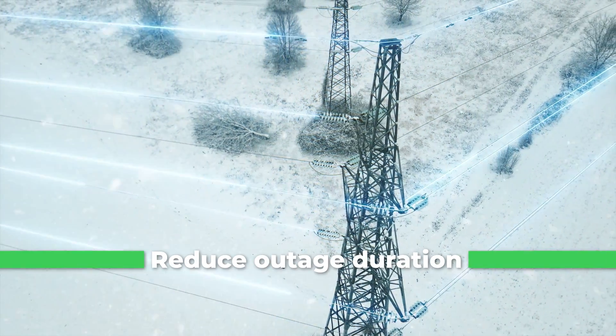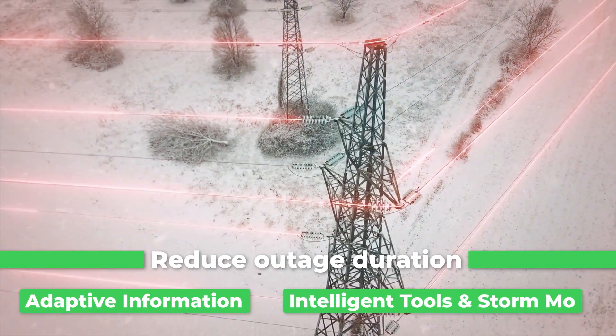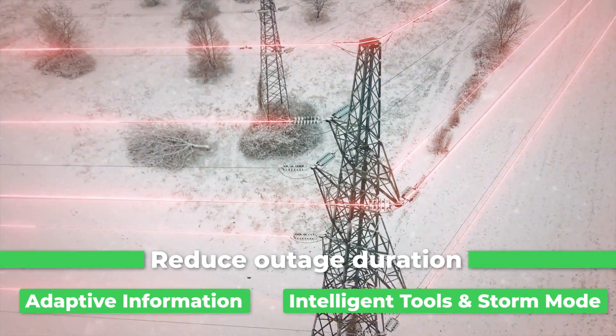Outage duration is now drastically reduced with adaptive information grouping and visualization, intelligent prediction tools, and storm mode.